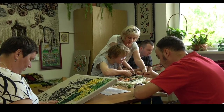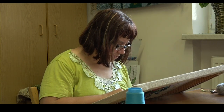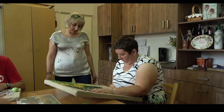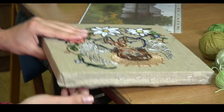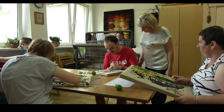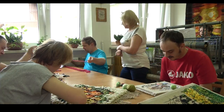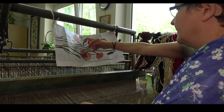Pracownia tkacka. Podopieczni uczą się wykonywania kilimów na krośnie tkackim i na ramce tkackiej. Na ramce wyszywają również obrazy z użyciem igły zwykłej i gobelinowej. Szereg działań prowadzonych w tej pracowni wpływa na doskonalenie sprawności manualnej, rozwój wyobraźni, możliwość wyrażenia ekspresji twórczej, poczucia sprawstwa kształtowanego przez możliwość tworzenia i wykorzystania własnej pracy do celów artystycznych, użytkowych i zawodowych.